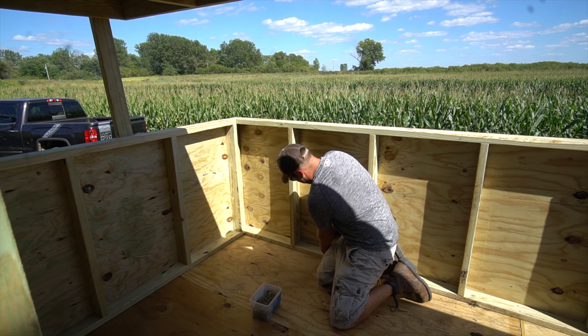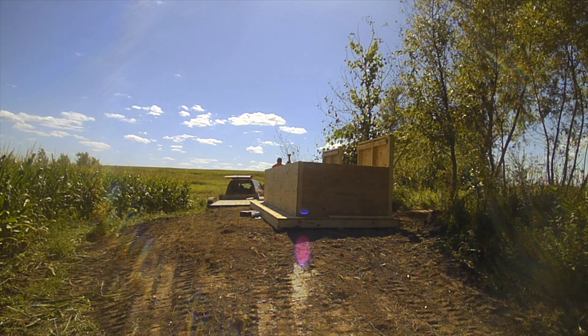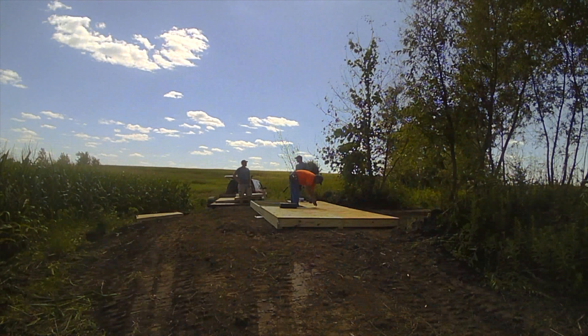Yesterday we started building a duck blind, but to tell the full story we need to back up a little. We build duck blinds all the time — nothing too special about that — but this one is going to be a handicap-accessible duck blind, so we're really excited. As landowners, we need to acknowledge how fortunate and blessed we are to be in this position. One of the best parts of my job is dealing with landowners — they are some of the most humble and generous people I know.